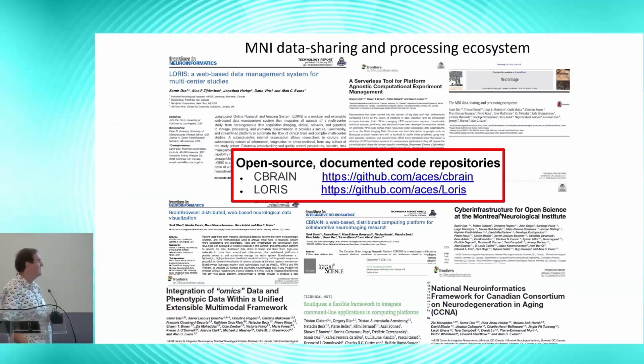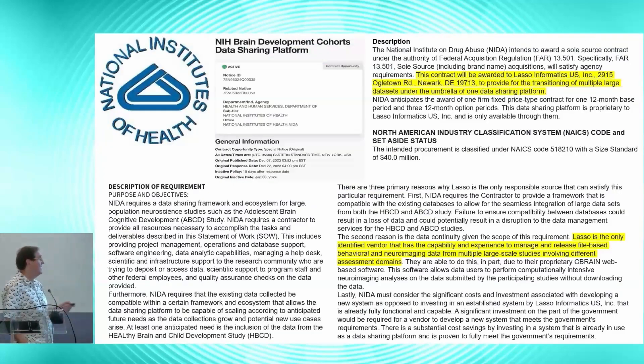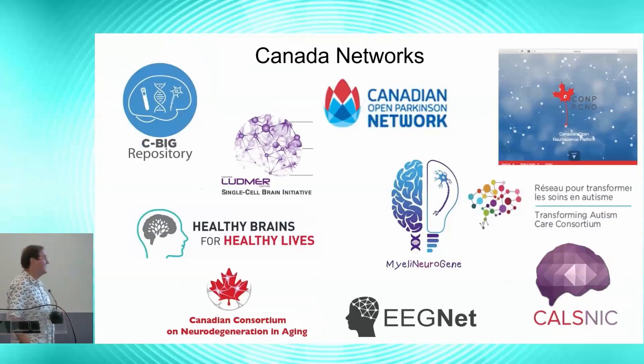You can read about these workflows and platforms in a variety of publications and open documented code repositories. This environment has also been commercialized in the last couple of years and adopted by NIH. LASO is the only identified vendor with the capability and experience to manage and release file-based behavioral and neuroimaging data from multiple large-scale studies involving different assessment domains. It's significant that the US government has contracted a Canadian startup for this infrastructure — it speaks to the fact that the US has had about 20 years of false starts in data dissemination, aggregation, curation, and analytics.